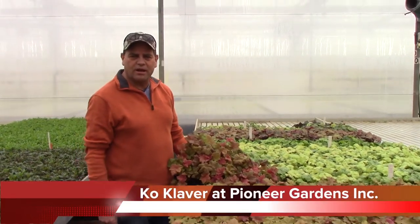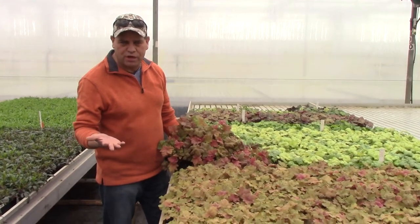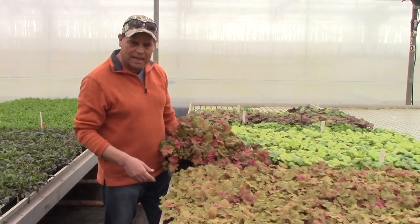Hey folks, we're at Pioneer Gardens here and we're in the late part of the winter. I know we got maybe like 40 days until spring, but hey, just want to show you some plants here.